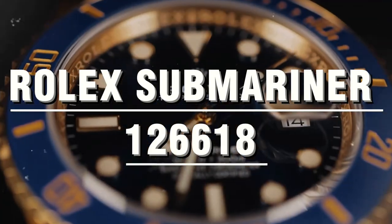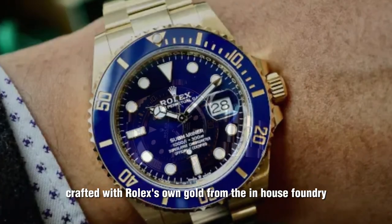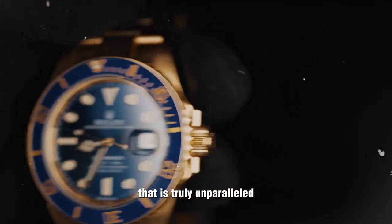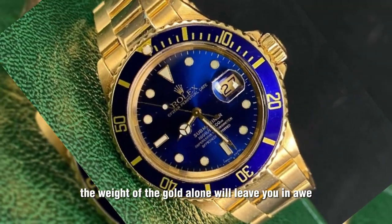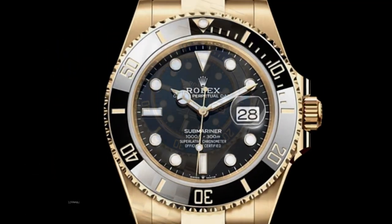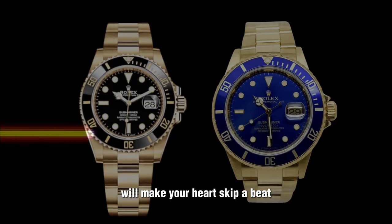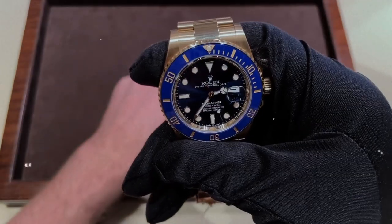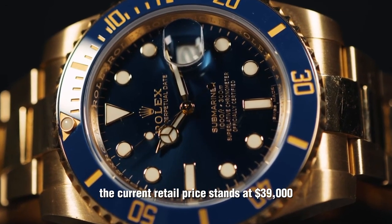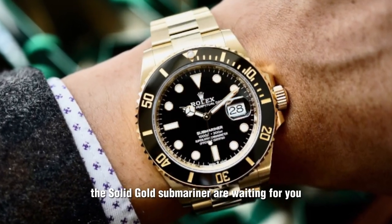Rolex Submariner 126618 Solid Gold Models. This watch is not just a timepiece — it's a piece of art. Crafted with Rolex's own gold from their in-house foundry, this watch exudes a level of luxury that is truly unparalleled. The weight of the gold alone will leave you in awe. With black and blue variants — the 126618LN and 126618LB respectively — these solid gold Submariners will make your heart skip a beat. The current retail price stands at $39,000, so if you're ready to embrace pure indulgence, the solid gold Submariners are waiting for you.